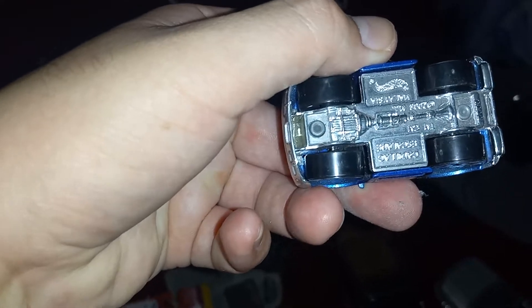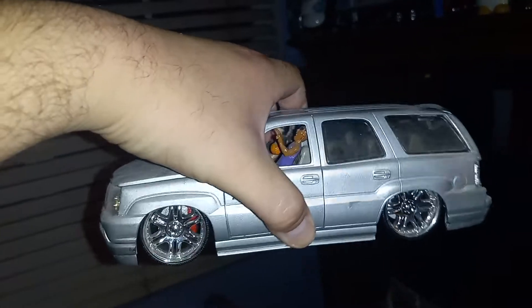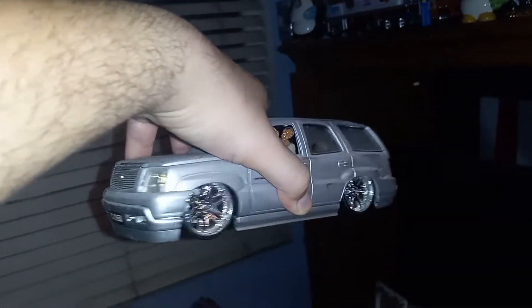Here's an Escalade — this is like a 2003 model, yeah it's a 2003. Same with this model, also a 2003. Got the two homies just balling right there — Dub City.